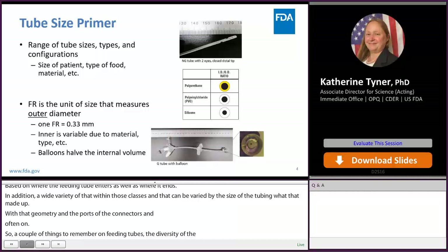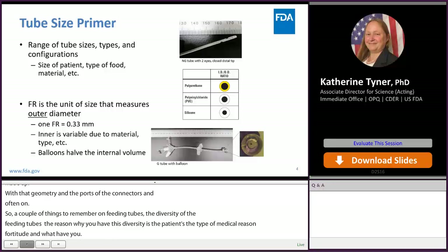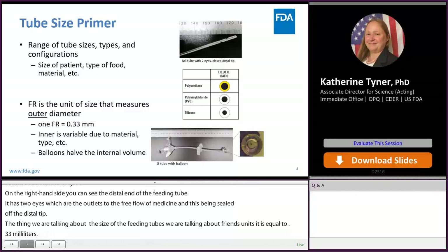On the right-hand side you can see an example of the distal end of an NG feeding tube. It has two eyes — these are the outlet ports to allow for free flow of medicine — and a closed, sealed-off distal tip. When we talk about the size of feeding tubes, we're talking about French units. One French unit is equal to 0.33 millimeters, referring to the outer diameter of the feeding tube, which is a key component when looking at the risk of clogging.